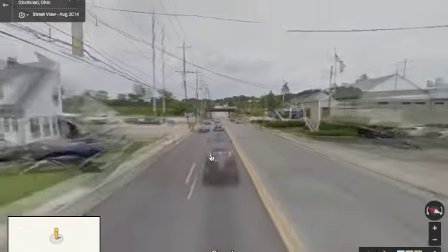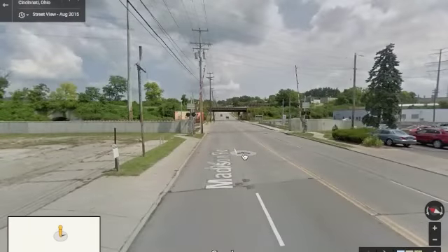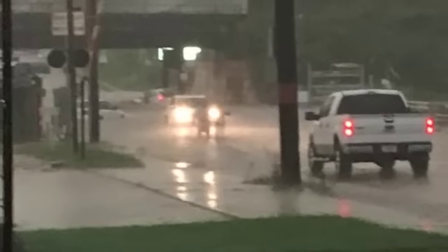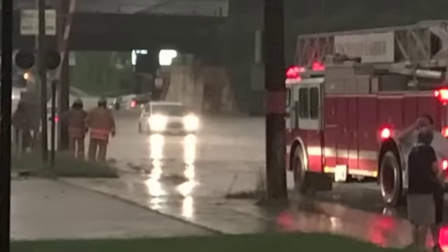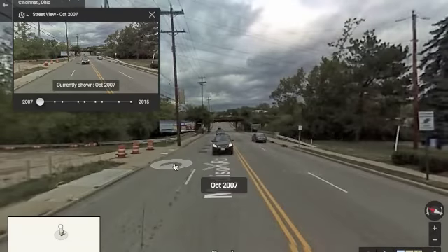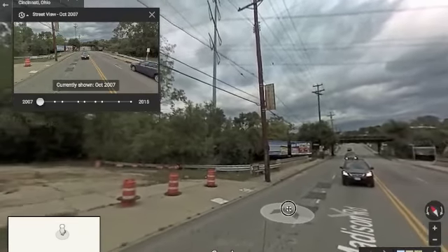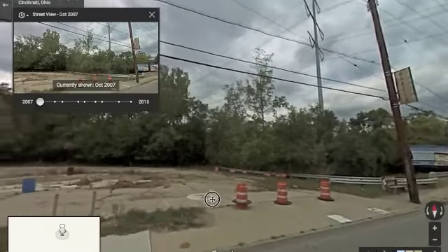In Oakley on Madison Road, there is a floodgate wall that was built to protect the properties on the west side of Duck Creek. In this video, I am not only going to show you that the wall did indeed malfunction and fail, but I will also show you why it will never ever work correctly in an emergency situation because of the major design flaws with the system and its design.